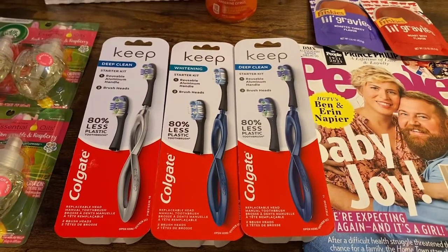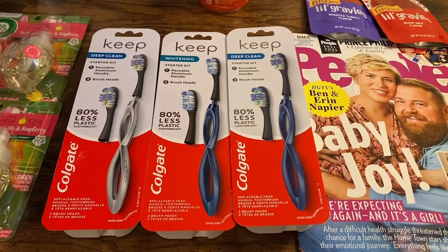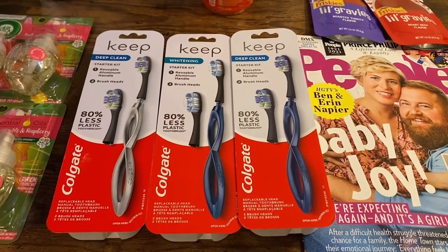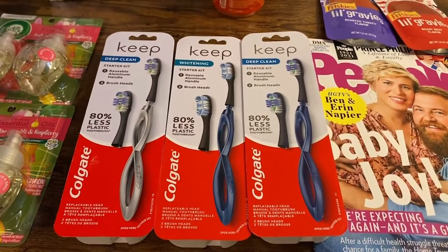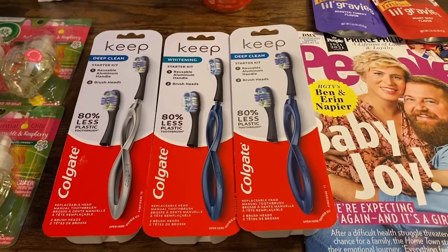I don't think I made a video, but a couple weeks ago there was a tremendously wonderful coupon at Walgreens — a digital one — where essentially I got three packages of just the replacement heads completely free. So now I have the handles to go with them.